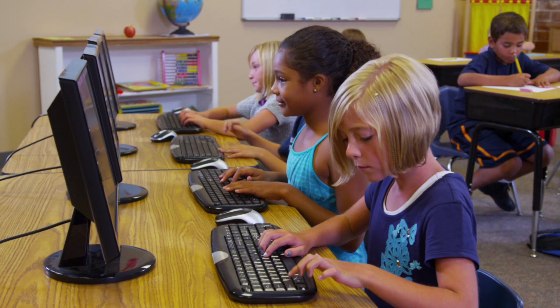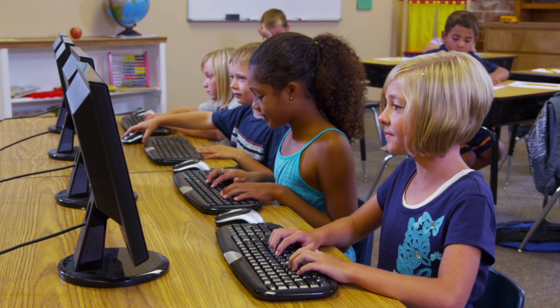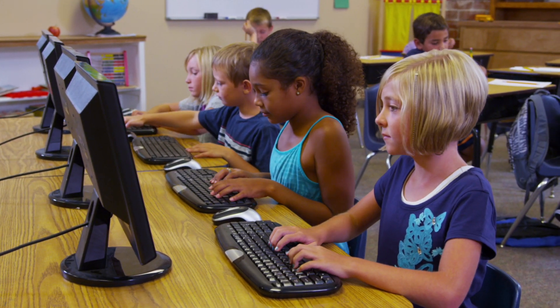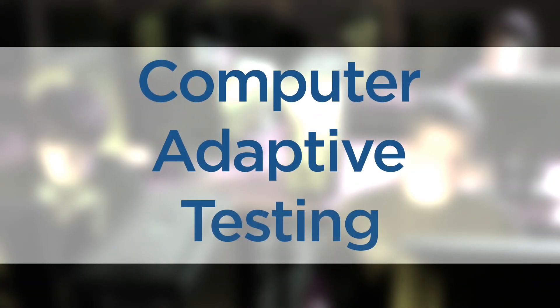As with nearly everything students do now in school, the M-STEP involves technology and is administered to most students on a computer. As part of the continuing effort to provide students with the best possible testing experience, the English language arts and mathematics assessment given in grades 3 through 8 are computer adaptive.